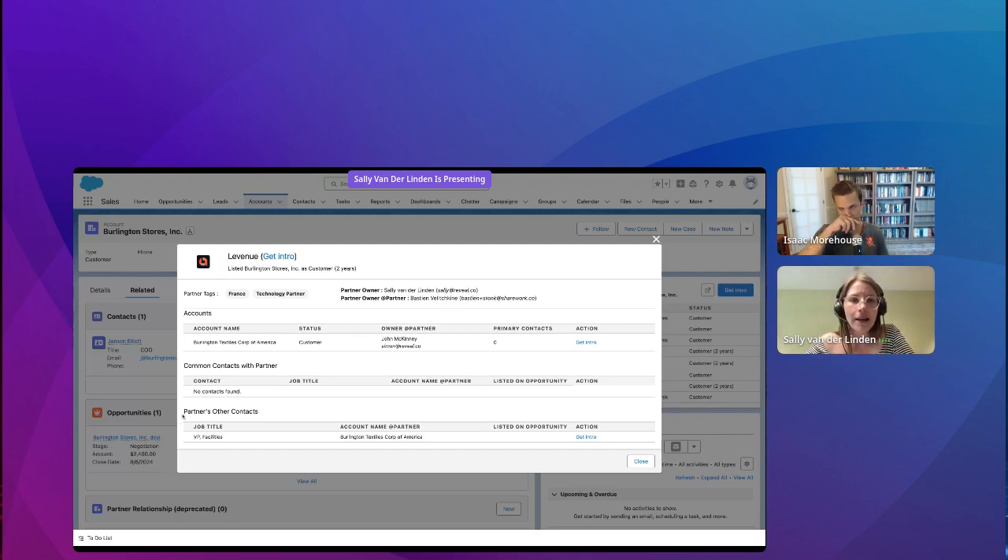Next to each partner's name, you can see whether the get intro is going to be routed to Slack or via email to the partnership owner and requester. If there's a Slack associated with it, the partner typically has a healthy relationship. The green check mark means I've actually already requested an intro from this partner for this account, so you can keep track of whether you've already requested help. If I click on my partner name, I can see the tags associated with that partner — for example, Levenue is a partner based in France, it's a technology partner, and I can see the co-selling tag which gives me the indication that my partner might be able to help me go into it together.